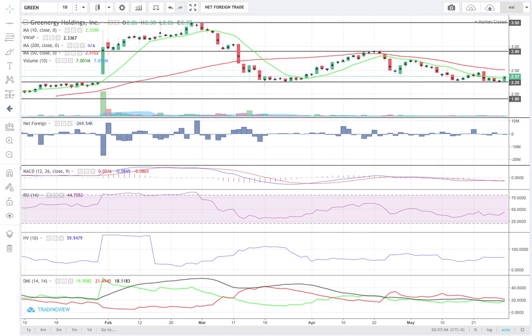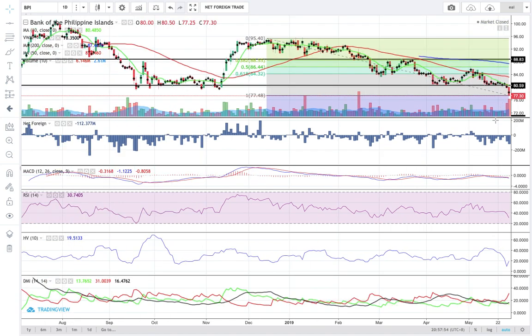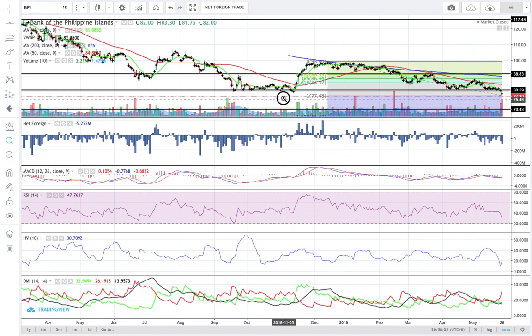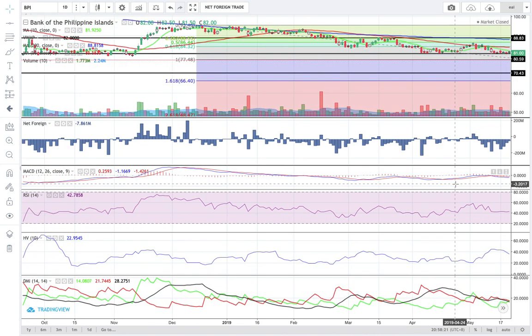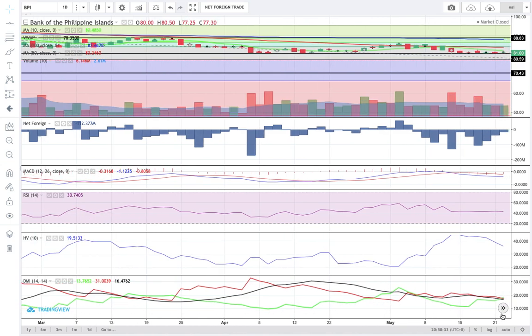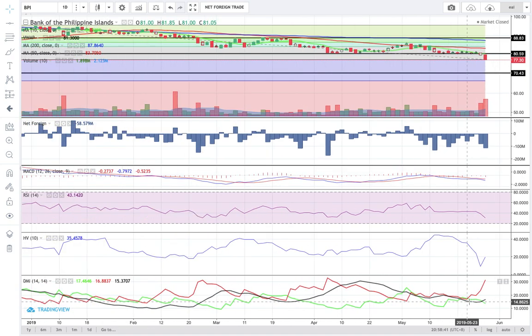Next is BPI, one of the top losers today. BPI closed today at 77.3. Resistance is at 80.6. I plotted a down Fibonacci retracement to find its psychological support — it's in confluence with the 61.8% Fibonacci extension, at 66.4. That's your psychological support for BPI. All the other indicators are bearish on BPI as well — MACD is bearish and the downward momentum is very strong based on the DMI histogram.